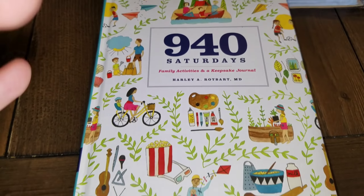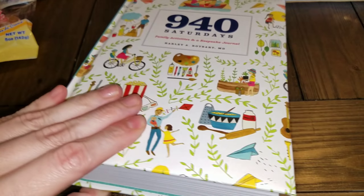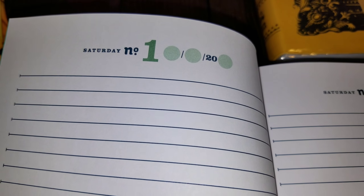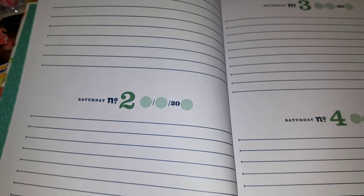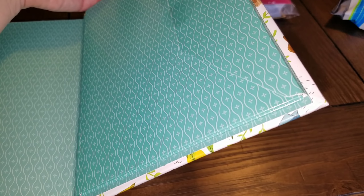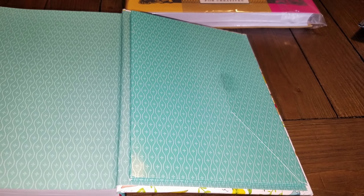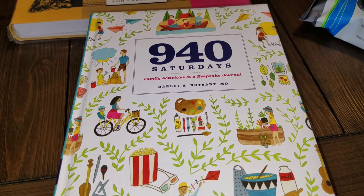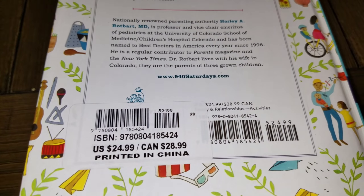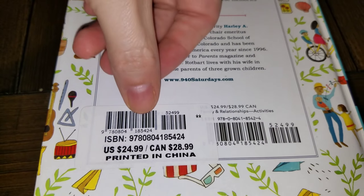The first book is '940 Saturdays: Family Activities and a Keepsake Journal.' This book is huge — I wish I would have had this when my babies were little. You start with Saturday number one, it gives you a space up top to put the date and year, then you write what you did on that Saturday to make every Saturday as special as possible with your kids. In the very back there's a little envelope that opens up and you can put ticket stubs or movie stubs — any kind of keepsake. The price on this is $24.99 in the U.S.